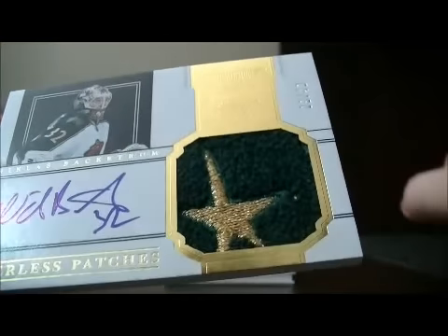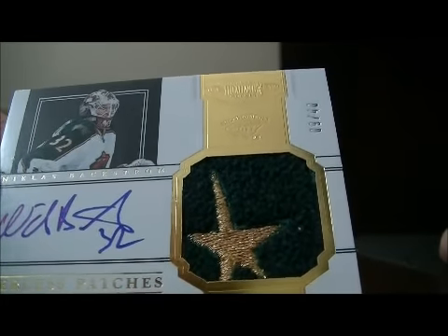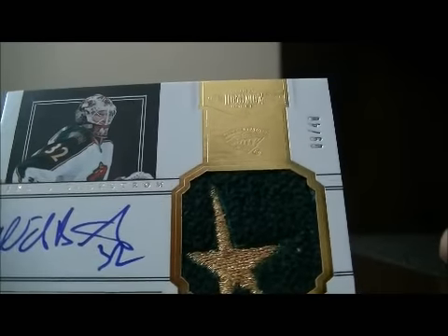We have a nice hit for Minnesota. It's a Peerless Patches card, it's a nice looking patch, 9 out of 40 of Nicholas Backstrom.